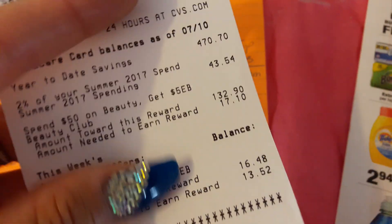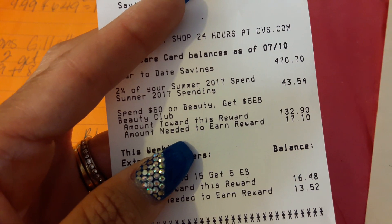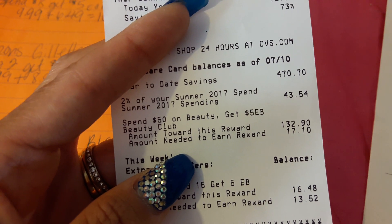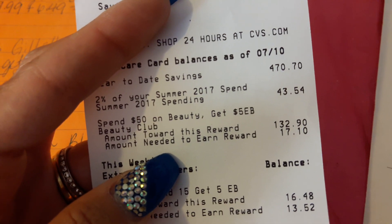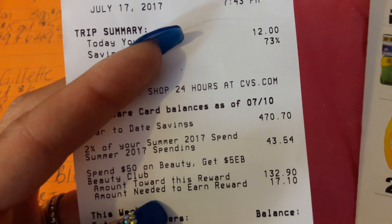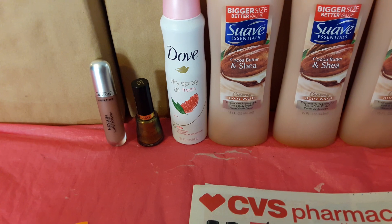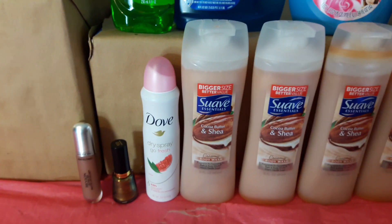You can see on the receipt: $4.48 plus tax, $5.66. These two items go toward beauty. I was expecting a $5 beauty ECB from last week, but I need to check — it looks like I need about $17 more, though I might have already made it. This week I should be getting another $5 beauty ECB.